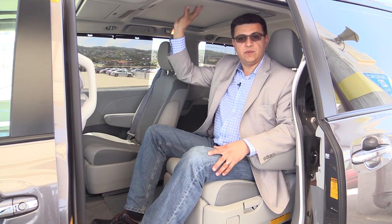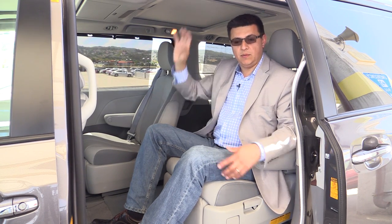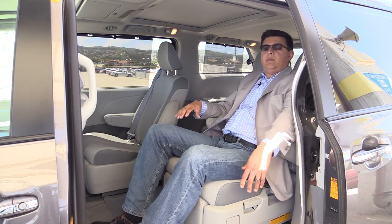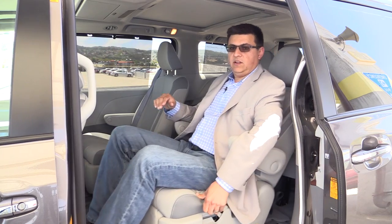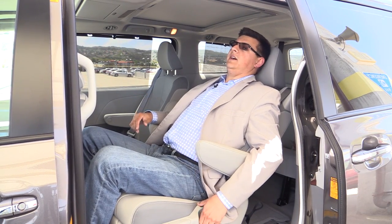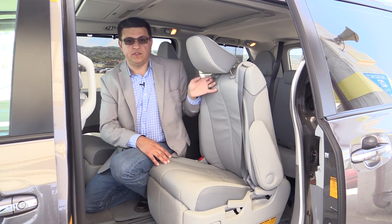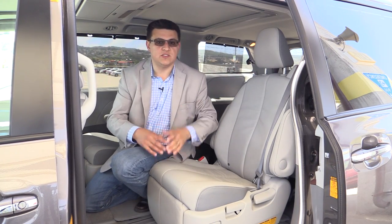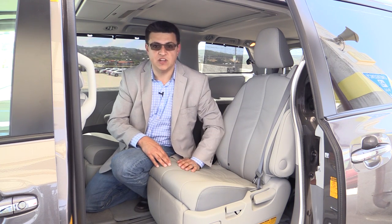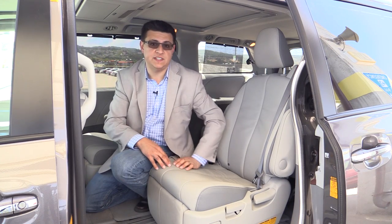I'm six feet tall and my hair is brushing the ceiling right back here in the second row. If you don't get this rear sunroof in the upscale model, then this isn't much of a problem. We also have a recline lever on these rear seat backs, but they don't recline as far as the front seats. One thing to know is that these captain's chairs only flip forward about this much, so if you need to carry longer cargo, something like a Chrysler minivan is going to be more convenient because the center seats will fold right into the floor.